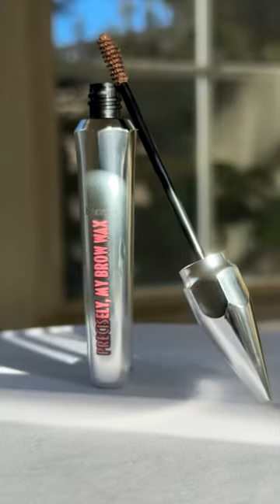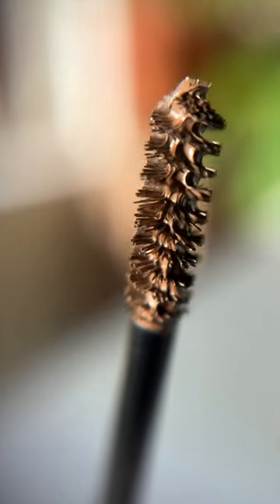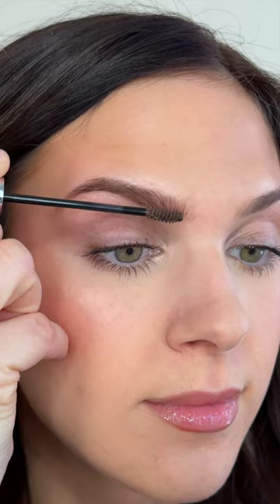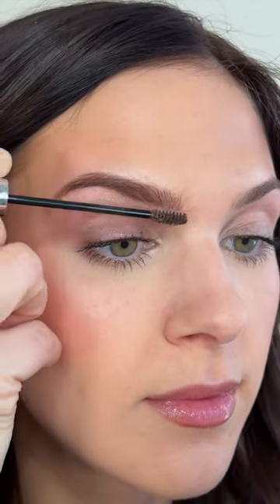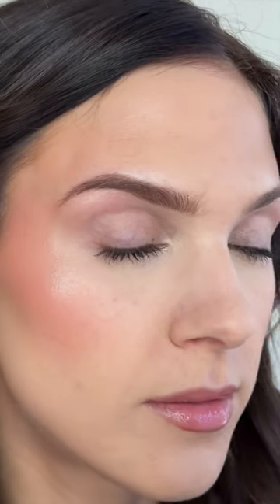Now I'm obsessed with this brow wax. This is the Precisely My Brow Wax. I think this is such an interesting product. I love the packaging. I love that it comes in that spoolie form, kind of similar to a brow gel. It feels a lot more convenient than other brow waxes I've tried. I also love that it has two sides to it — a flat side to help you apply the product and the round side to brush the hairs into place.